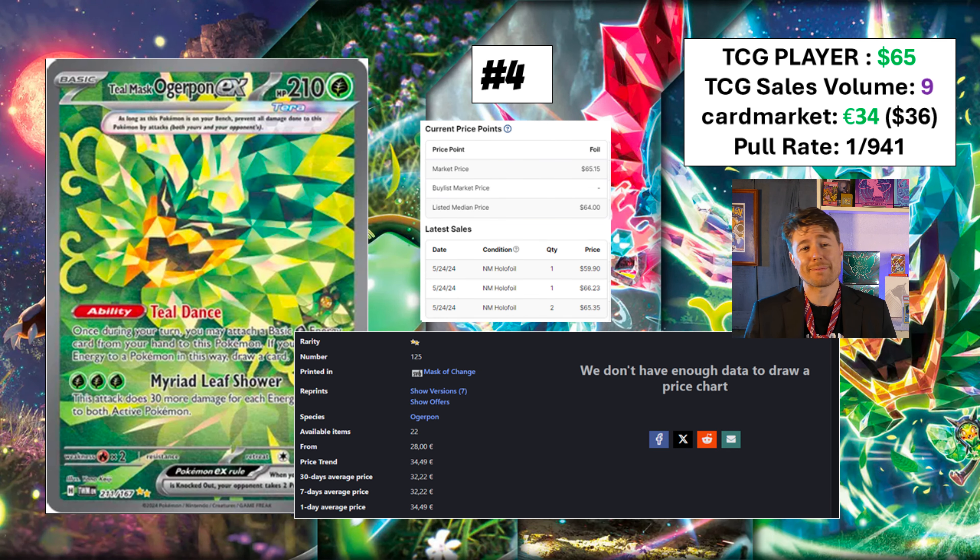But now we're back to Ogerpon. It's Teal Mask — $65 apparently on TCGPlayer. Card Market says it's worth basically half that. Nine of them purchased today. I have no idea what's going on in this card; it's very hard to look at. Maybe you guys like this card — if you like this style of art, let me know. But this is just not doing it for me.